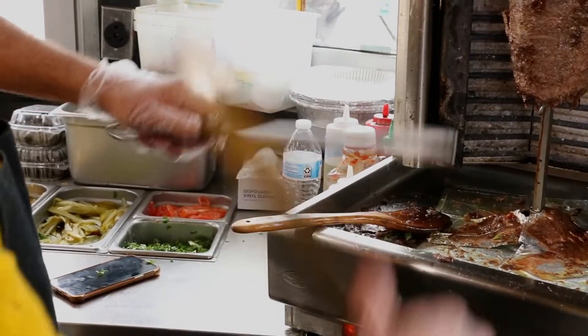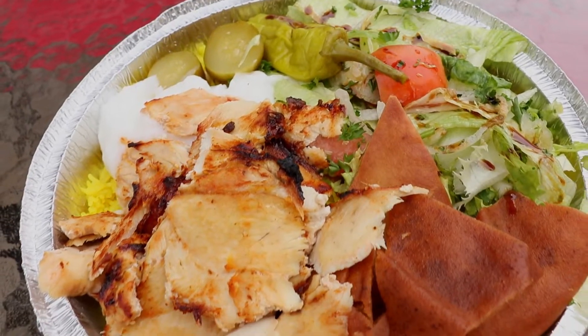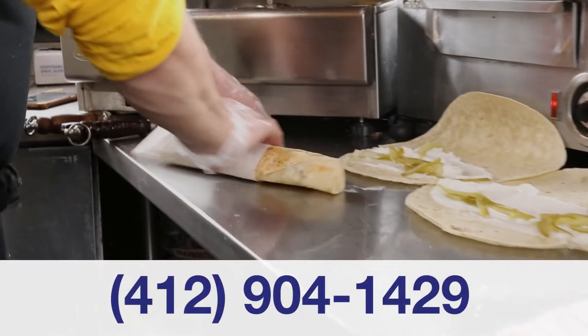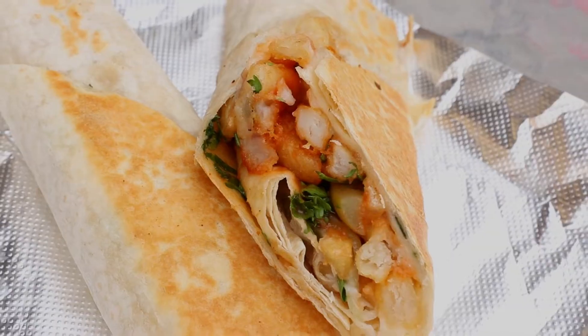We're best known for our famous shawarma and you can get it on a wrap, on a burger bun or over rice with fresh pita chips. And we also offer a variety of vegetarian options. That includes our delicious hummus, fattu salad and veggie wraps.